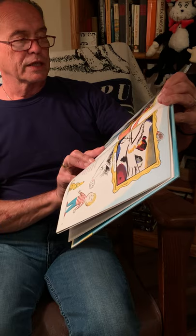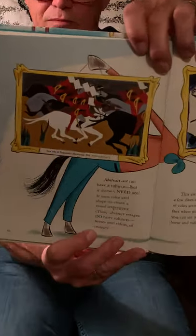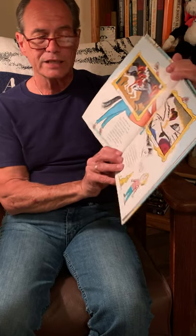Abstract art can have a subject, but it doesn't need one. It uses color and shape to create a visual experience. These abstract images do have subjects — horses and riders, of course. This first one is The Life of Toussaint Louverture No. 34 by Jacob Lawrence. This artist used just a few lines and splotches of color in his woodcut, but when you look at it, you can see a galloping horse and rider. This is Vassily Kandinsky's Lyrical.